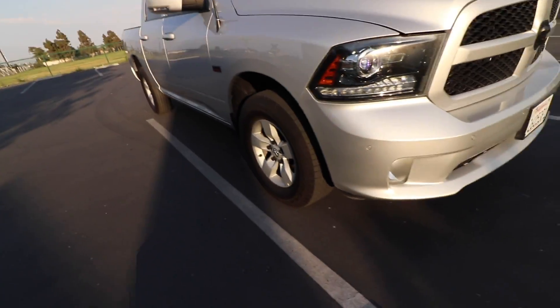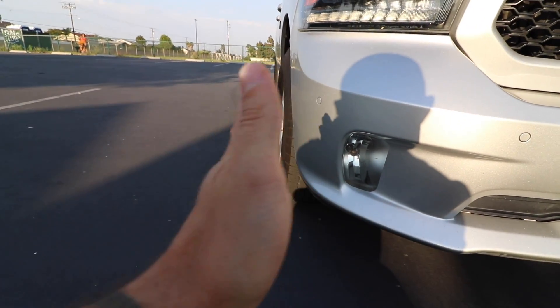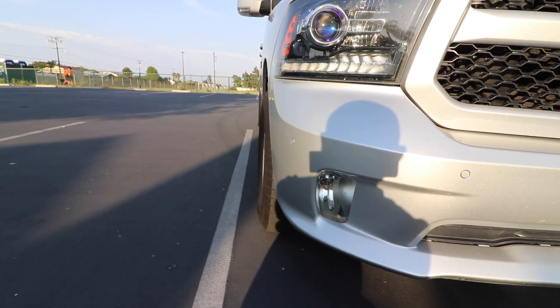The third thing that's going to drop miles per gallon is offset. Offset is calculated as the distance off-center that the wheel sits from the hub. If the wheel sits out beyond the body line, it's not going to be as aerodynamic as a wheel situated within the body line. These stock wheels sit inside the body line, but when I put my other wheels on they sit out and cut down on the aerodynamics of the vehicle.